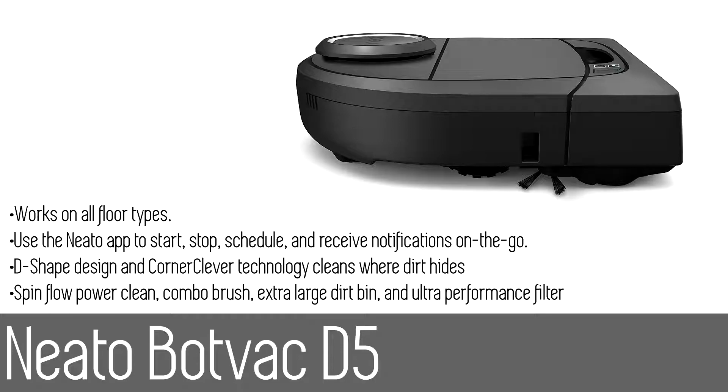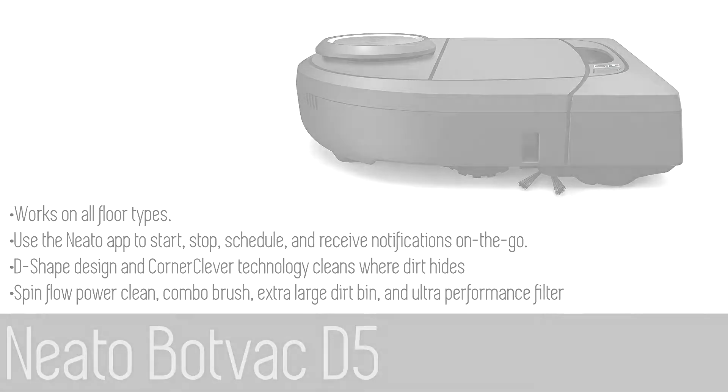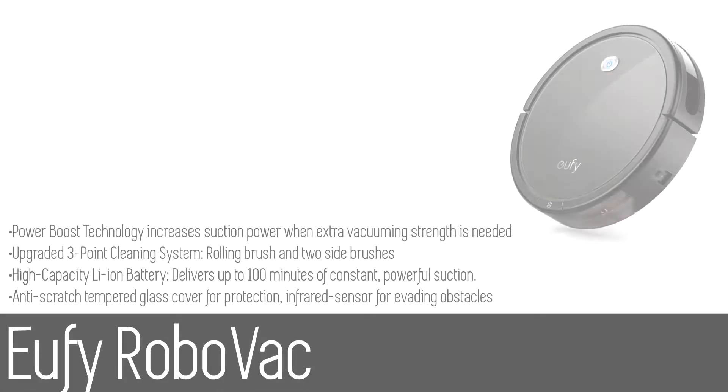The D-shaped design and Corner Clever technology cleans where dirt hides, close to walls and deep in corners. Automatic multi-room cleaning covers the entire level of the home, returns to base to recharge as needed, and resumes cleaning until the job is done.